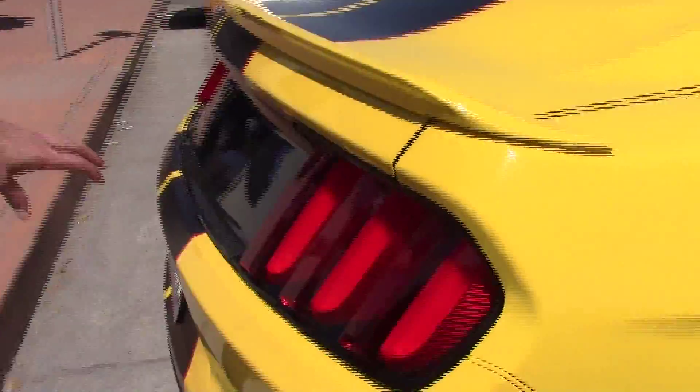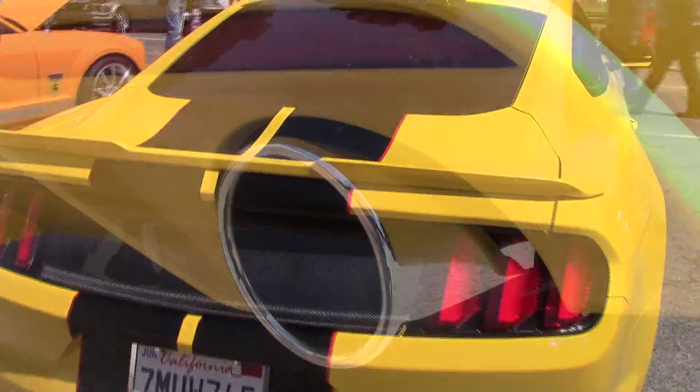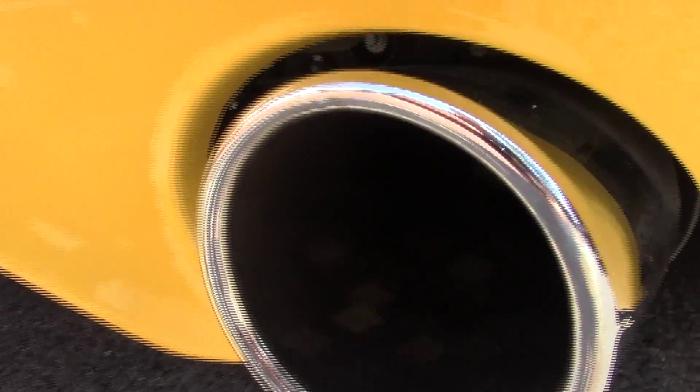I also have a carbon fiber deck lid and I've also replaced the stock exhaust with a four inch Magnaflow exhaust. It sounds really great. I love the way it sounds and I love driving the car. It's really fun.